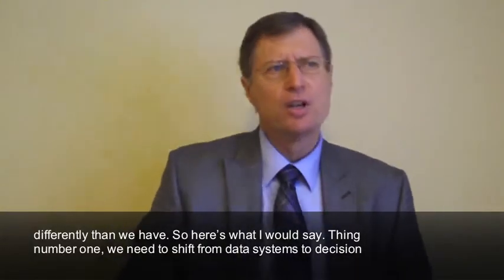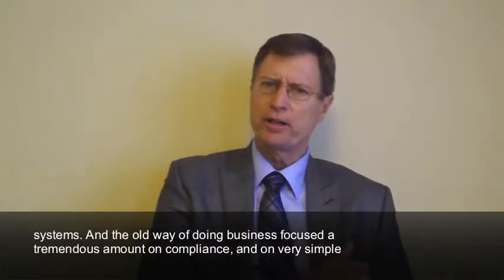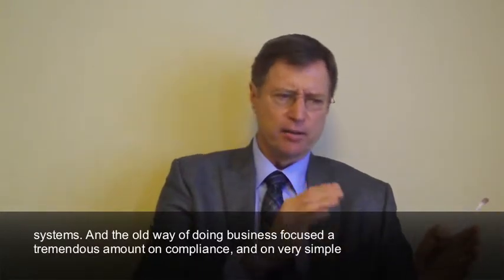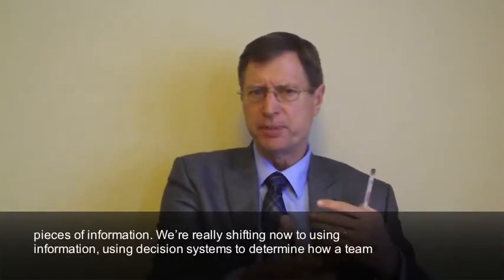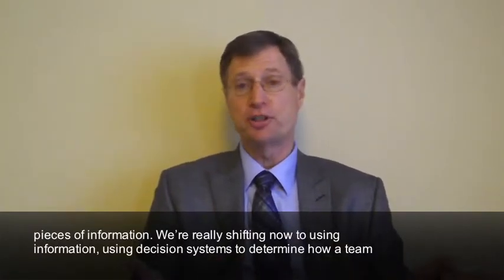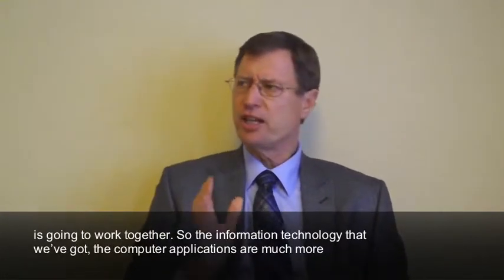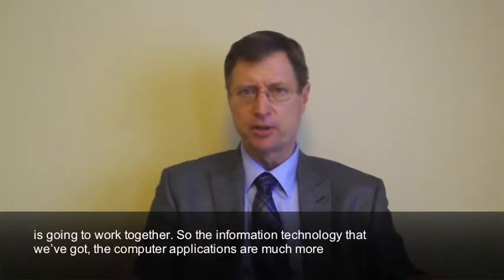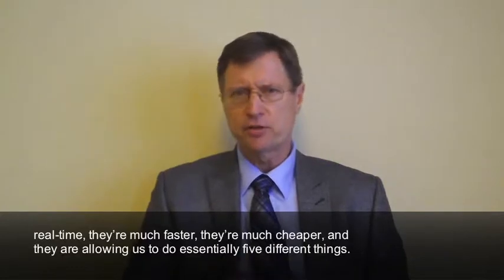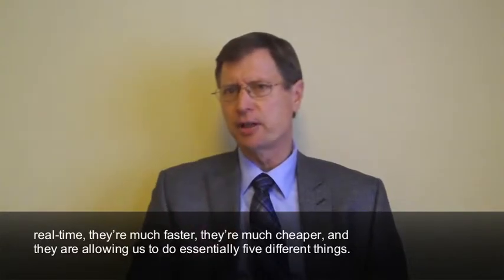Thing number one: we need to shift from data systems to decision systems. The old way of doing business focused a tremendous amount on compliance and on very simple pieces of information. We're really shifting now to using information — using decision systems — to determine how a team is going to work together. The computer applications we have now are much more real time, faster, and cheaper, allowing us to do essentially five different things.